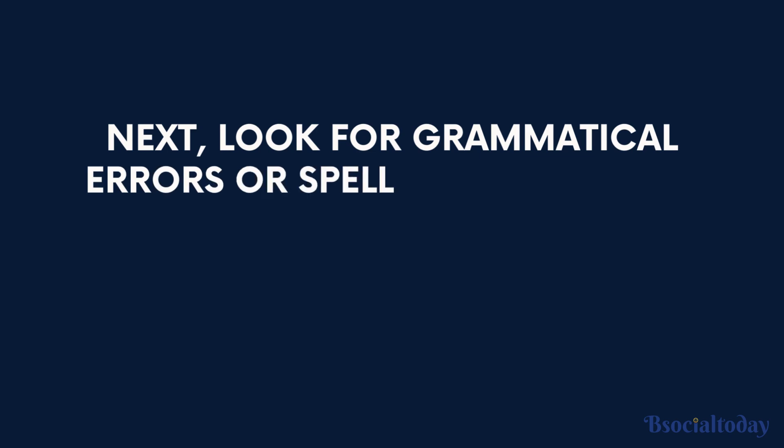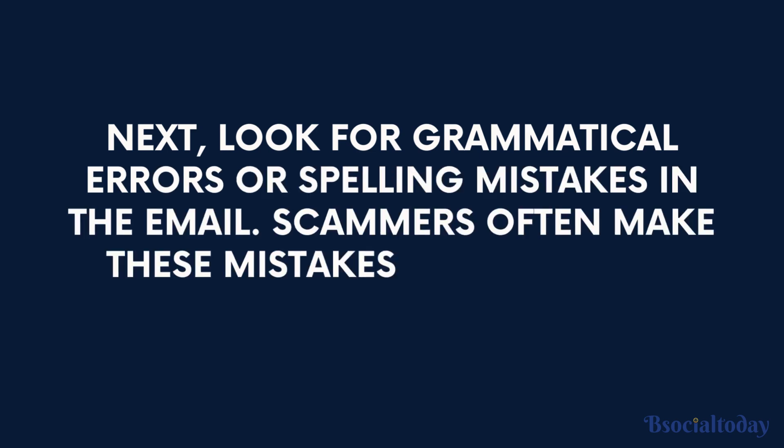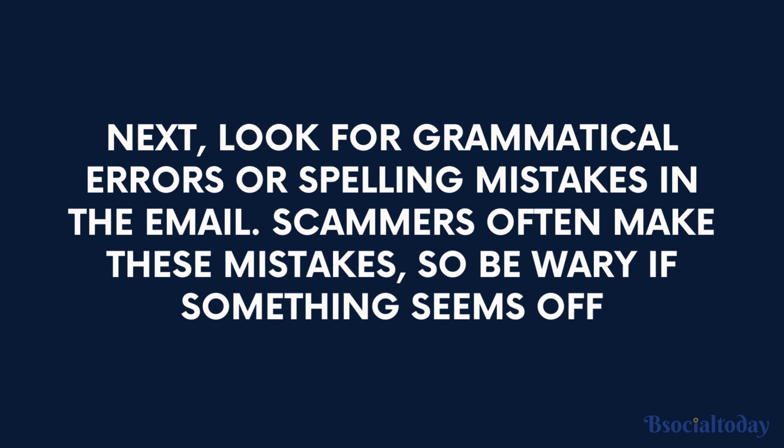Next, look for grammatical errors or spelling mistakes in the email. Scammers often make these mistakes, so be wary if something seems off.